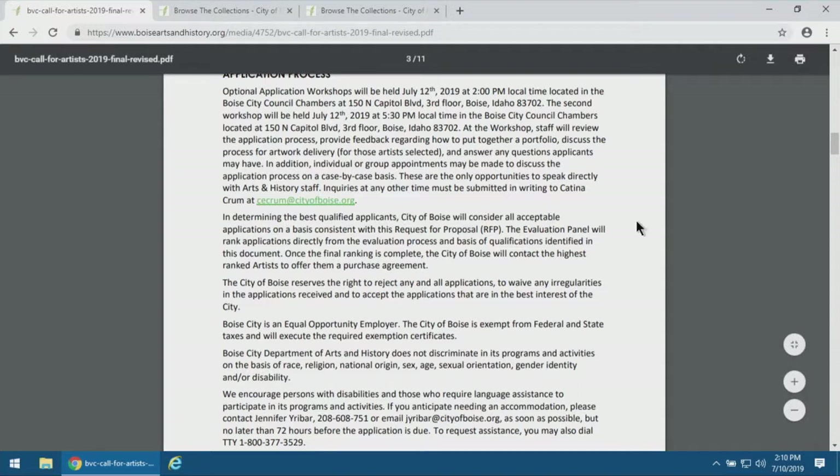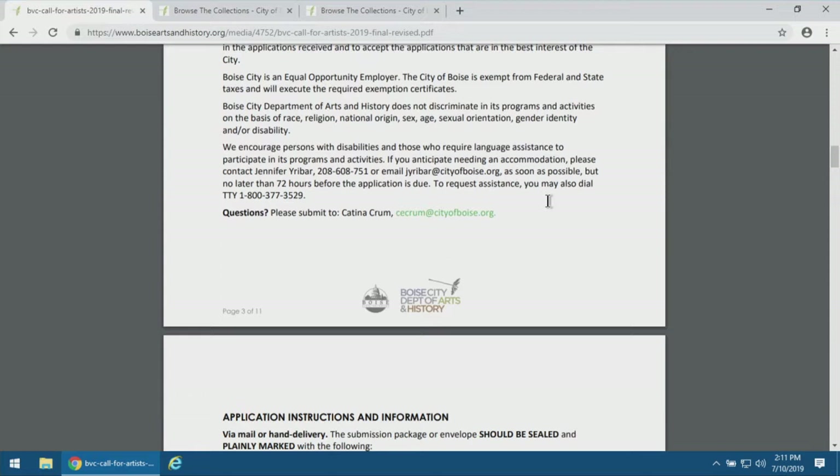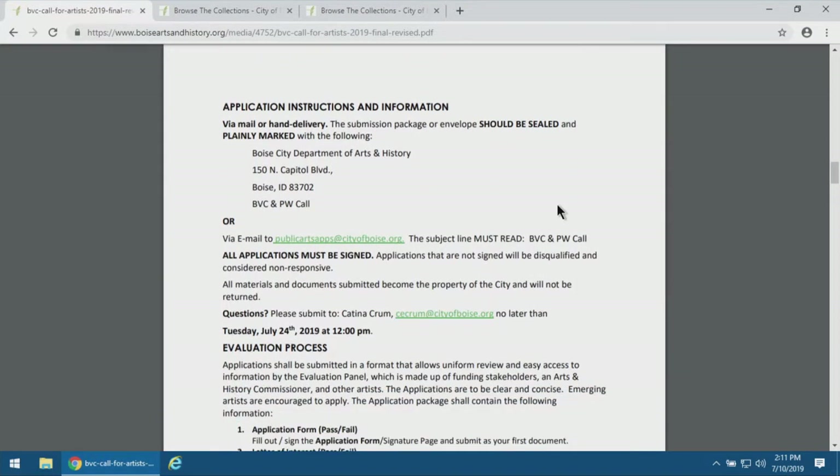The application process section has fairly standard language included in all of our opportunities, breaking down how to have your questions answered, how to compile your application materials, and how to deliver them. Contact information for Katina is listed. For delivery, you can hand deliver, mail it, or for this one we have the email option — just ensure that all the contents of your application are included regardless of the delivery method.